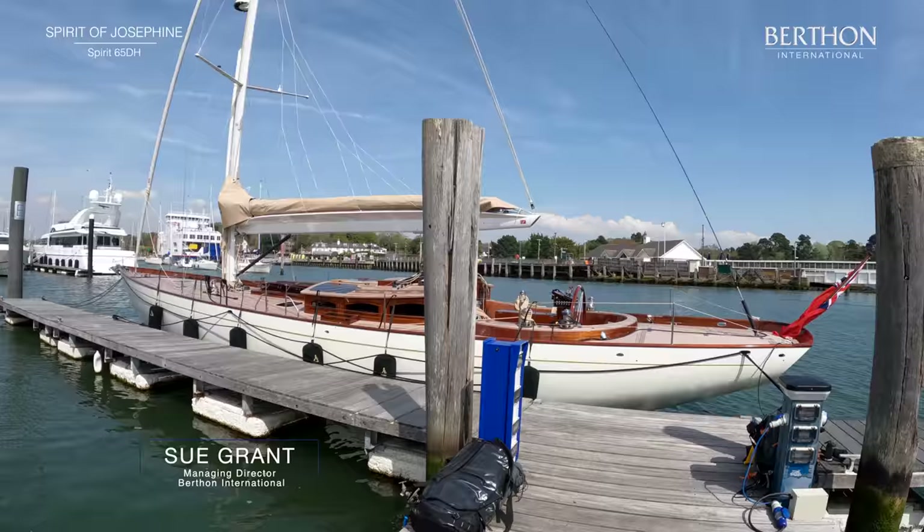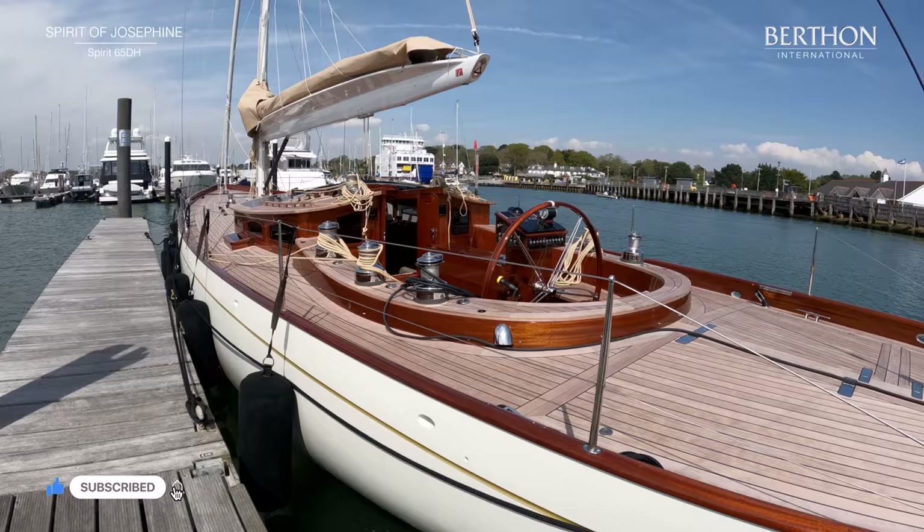Hello, my name is Sue Grant, and today we're having a look at the Spirit 65 Deck House, Spirit of Josephine.